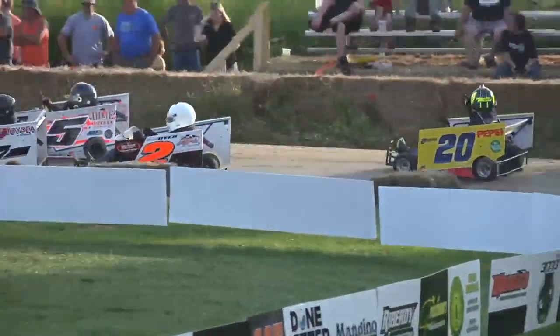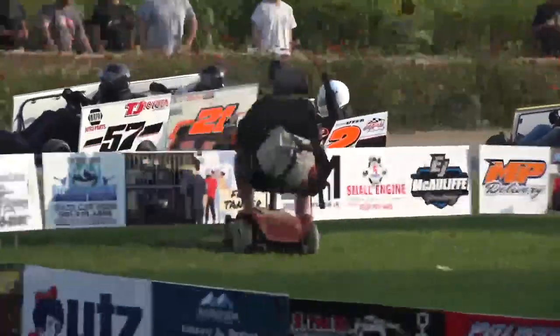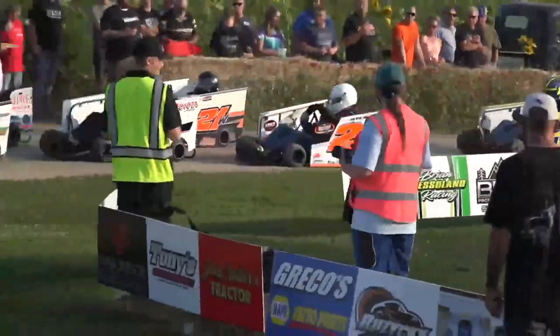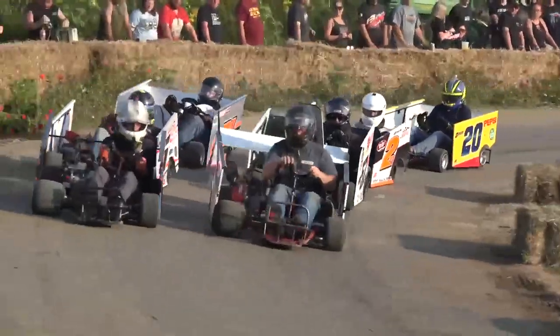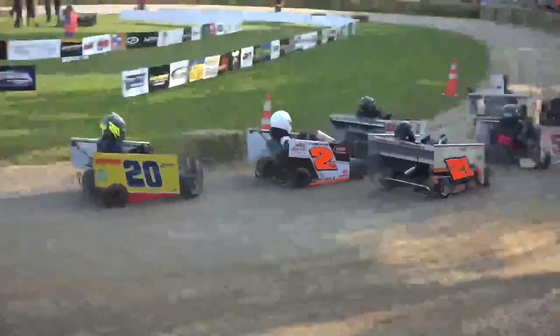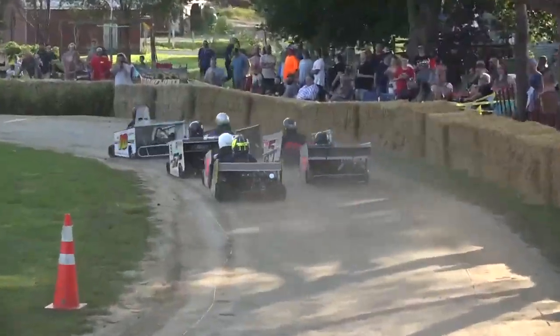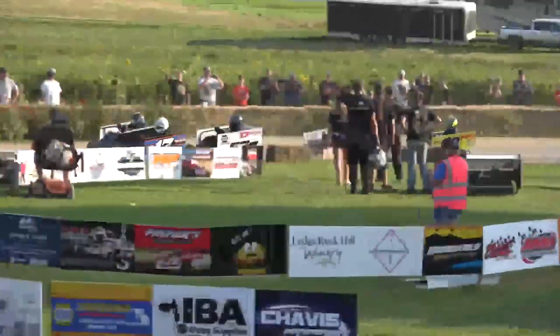Back on the inside of row number 3, the 2JD — that should be Jared Dyer. Outside him in the 21 is Quinn Wallace. And out of Sussex, New Jersey, in the Pepsi number 20, it is the man himself — Brett 'the Jet' Brett Hearn.